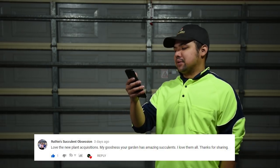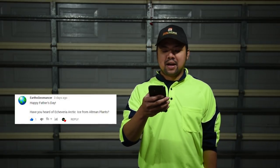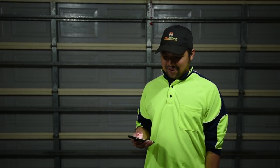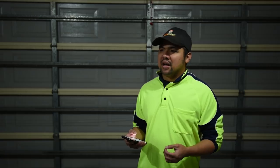From Rudy's Succulent Obsession: 'love the new plant acquisitions, your garden has amazing succulents, I love them all, thanks for sharing.' You're welcome Rudy, glad you like it. From Earth's Geomancer: 'happy Father's Day, have you heard of echeveria Arctic Ice from Altman Plants?' Unfortunately no - I haven't been looking at new selections from the other side of the world mainly because there's no way for me to import them. The biosecurity here in Australia is so strict that it's nearly impossible to get new plants from outside Australia, so I better not tempt myself by looking internationally.